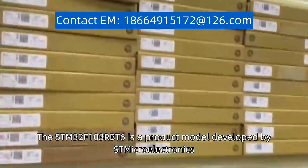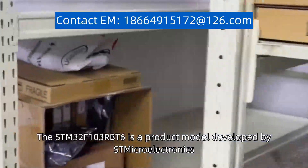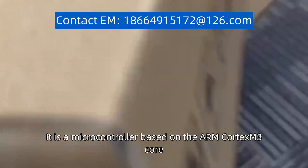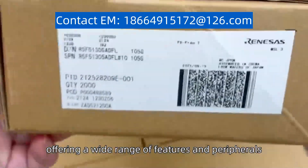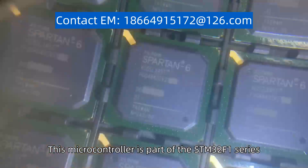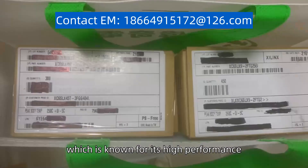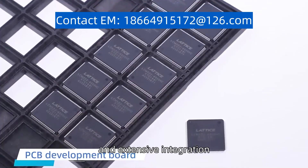The STM32F103RBT6 is a product model developed by Smicro Electronics. It is a microcontroller based on the ARM Cortex-M3 core, offering a wide range of features and peripherals. This microcontroller is part of the STM32F1 series, which is known for its high performance, low power consumption, and extensive integration.